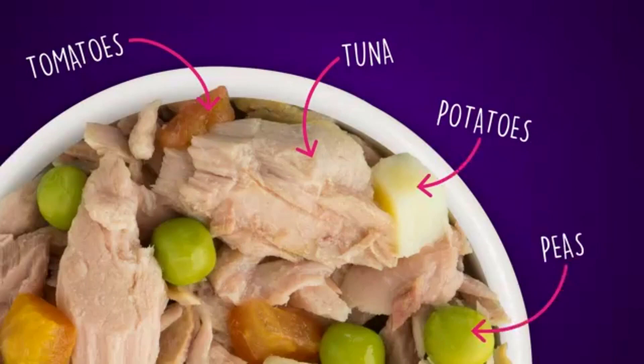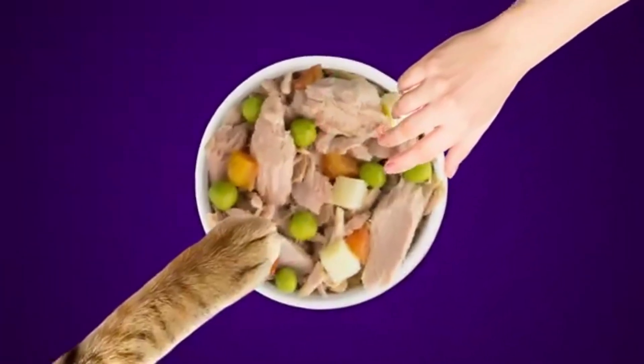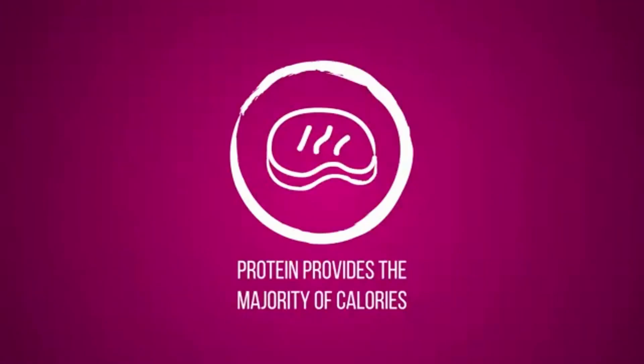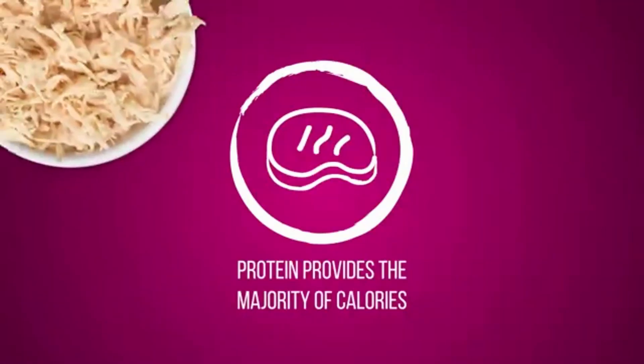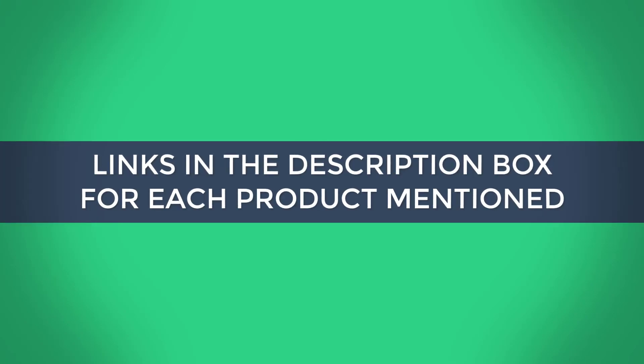There are many products available to choose the best cat foods for your cat, each with different characteristics. To help you make informed decisions, I did extensive research, read tons of reviews, and compiled a list of the best cat foods from reputable brands. If you want to know about the price and other information, be sure to check my description. So without any further delay, let's jump into the video.